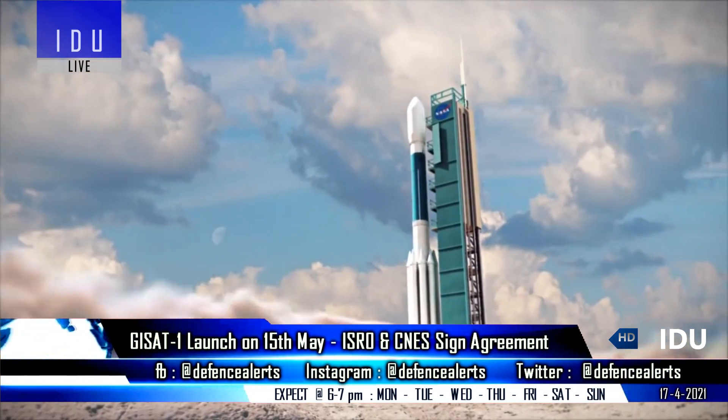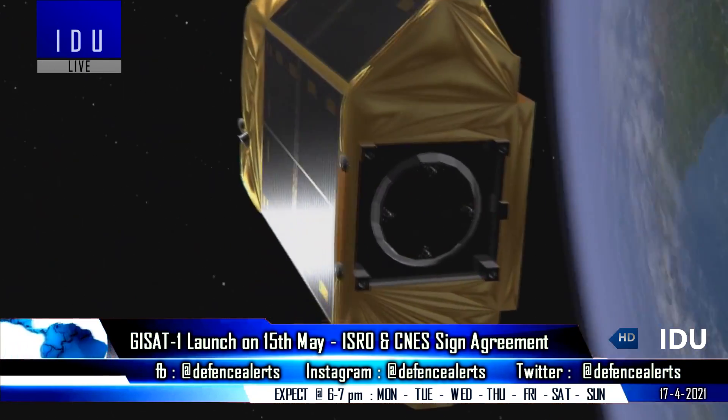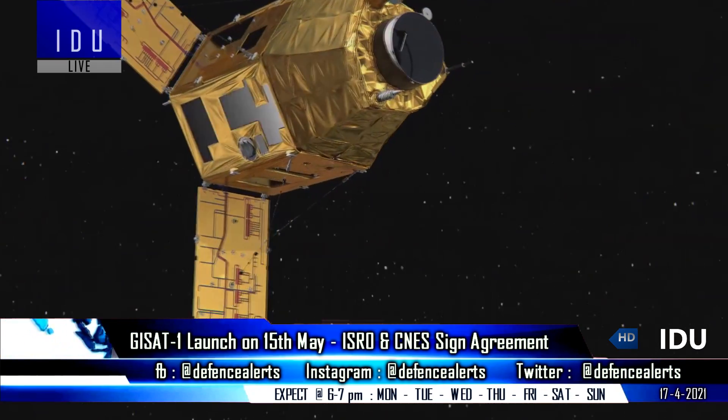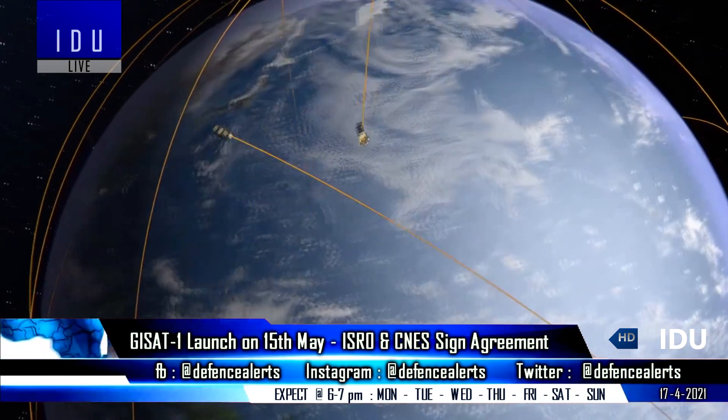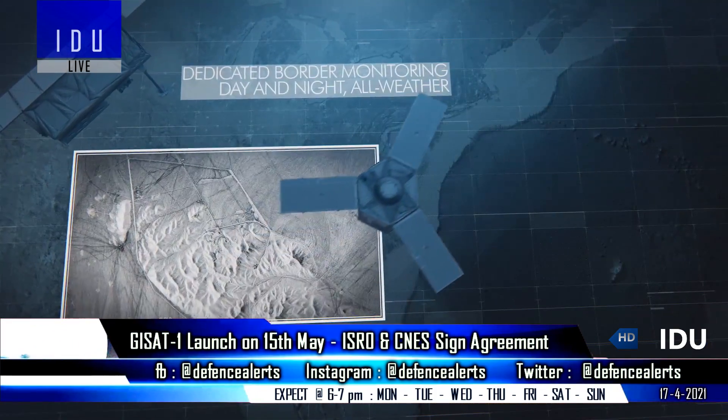ISRO chairman Dr. Keshavan has announced that the Indian Space Agency will launch the GSAT-1 Advanced Earth Observation Satellite on 15 May. The 2,268 kg satellite will provide real-time imaging of large areas of interest, such as border regions.